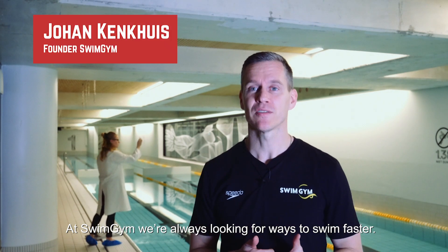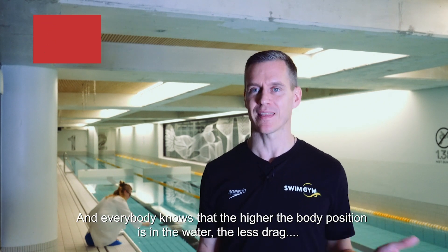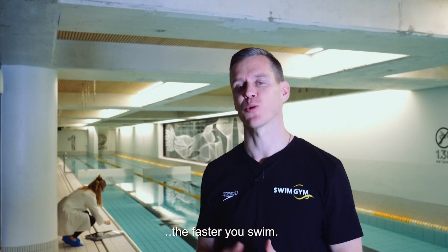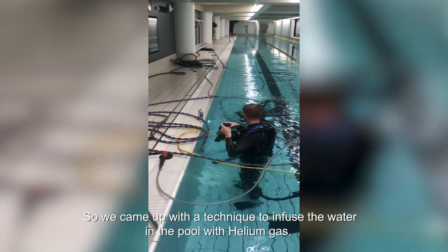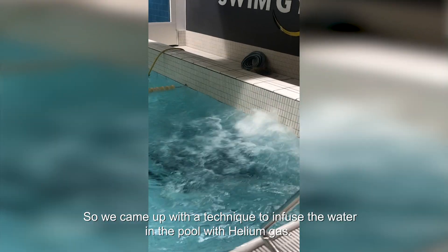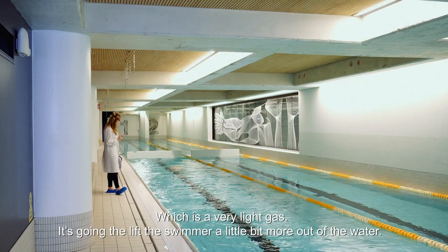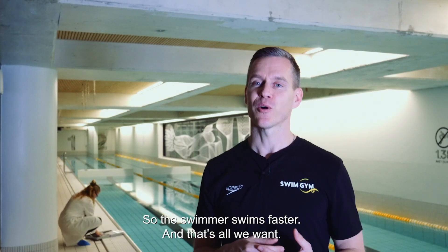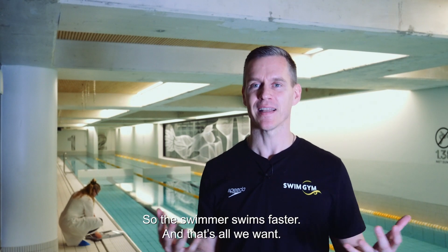At SwimGym we're always looking for ways to swim faster, and everybody knows that the higher the body position is in the water, the less drag, the faster you swim. So we came up with a technique to infuse the water in the pool with helium gas, which is a very light gas. It's going to lift the swimmer out of the water a little bit more so the swimmer swims faster, and that's all we want.